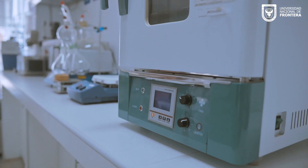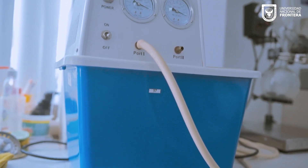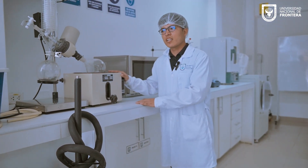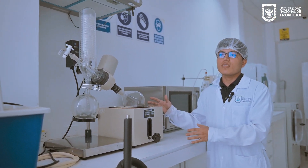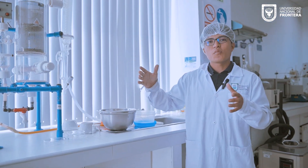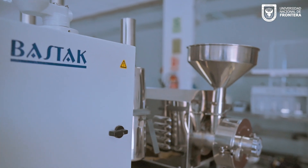Bienvenidos al laboratorio de Ingeniería de Alimentos. En este laboratorio se desarrollan prácticas para el aprendizaje de los estudiantes en temas de operaciones unitarias y balance de energía, que permiten aplicar los conocimientos teóricos en un ámbito más práctico. En esta parte se emplean operaciones desde abiertas hasta un sistema cerrado, como se puede apreciar aquí en el equipo que es el rotavapor. También tenemos el equipo destilador de aceites, que permite a los estudiantes tener una idea más clara de las operaciones en general en un tema más práctico.